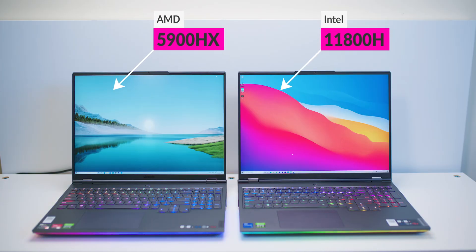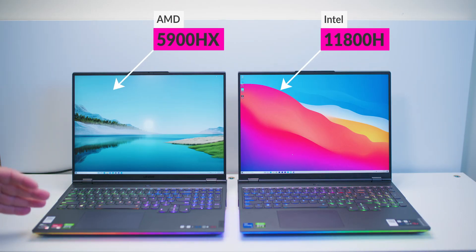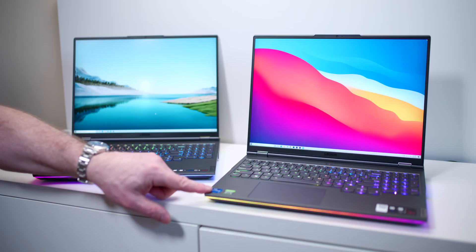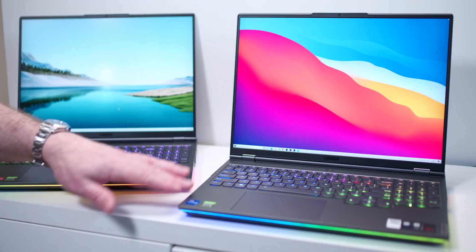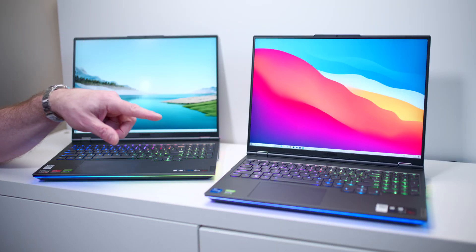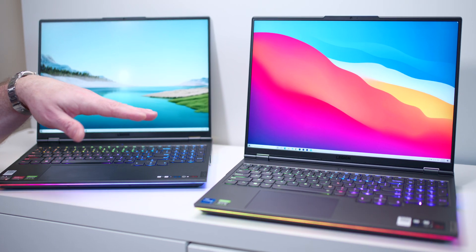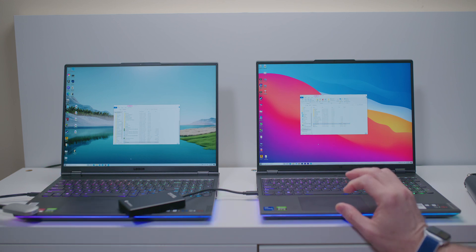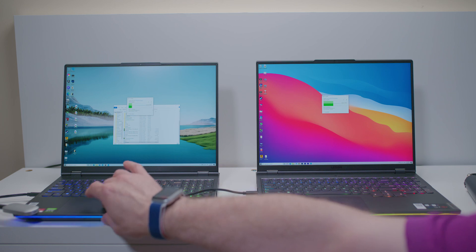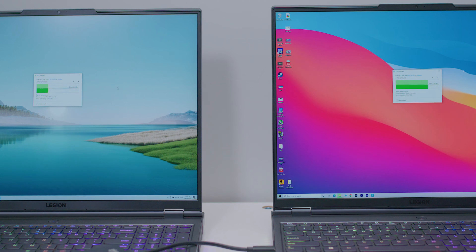There have been people asking which one they should get. The main differences are this has the Ryzen 5000 series CPUs and this has Intel 11th generation. The Intel also has Thunderbolt 4, which the AMD does not. You get PCIe 4 on the Intel system - an SSD that's nearly twice as fast as the AMD version - plus 16 lanes of PCIe 4 to the GPU, versus 8 lanes of PCIe 3 on the AMD.